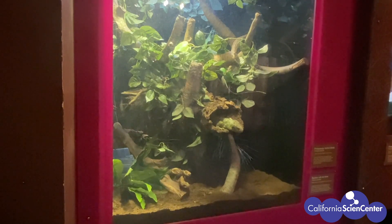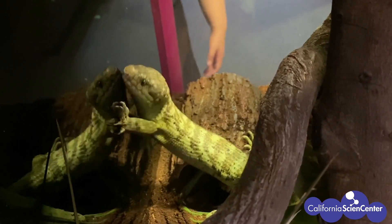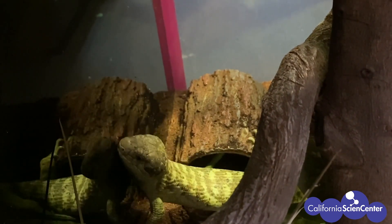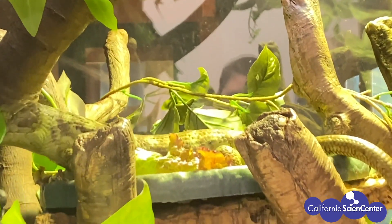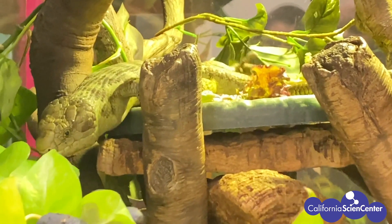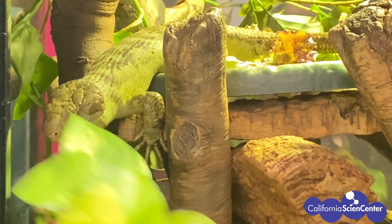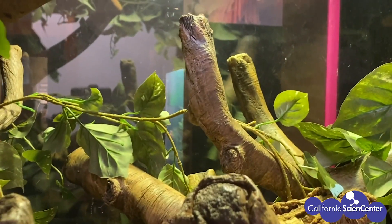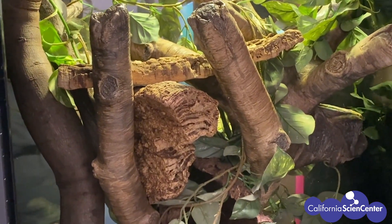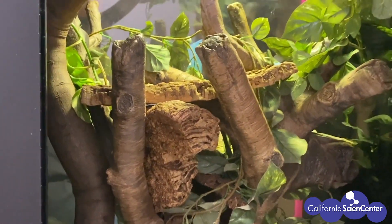This is the enclosure for our skink. Skinks are the second largest group of lizards in the world and can be found all around the globe. Because this skink comes from a tropical forest habitat, we created an environment that looks like a tropical forest, with lots of green plants and different levels for the skink to climb and explore.